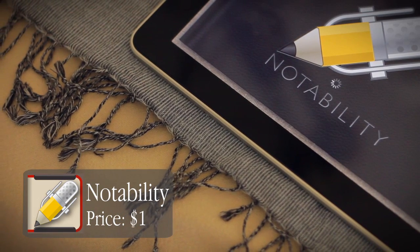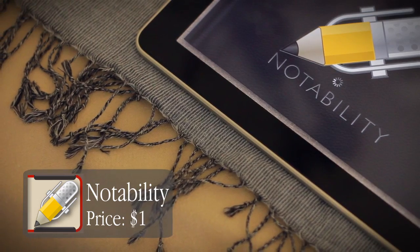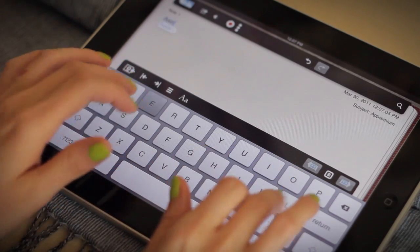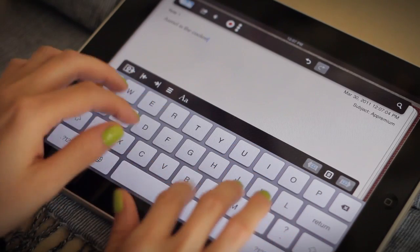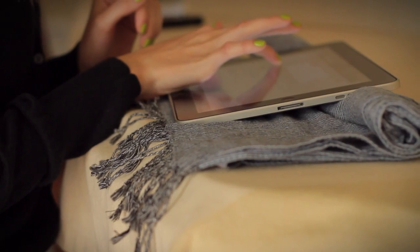For starters, the visual design of the app is top-notch, featuring a leather notebook-inspired look that is beautiful without being distracting. The interface of both the menus and in-note tools are very intuitive and easy to use.